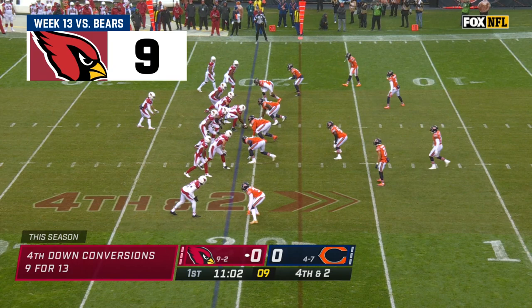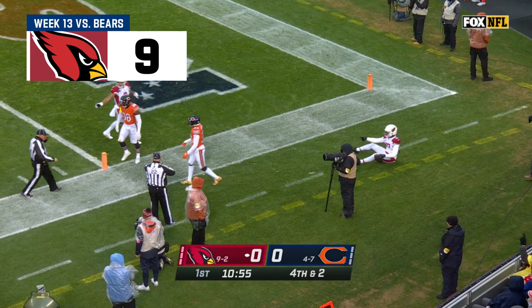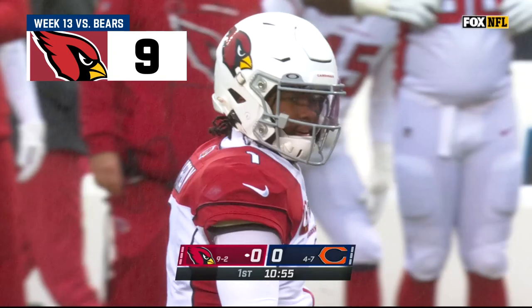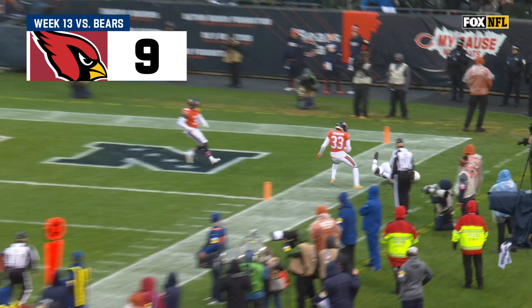Murray looking for Hopkins, and DeAndre Hopkins is going to be ruled incomplete. Now they're changing it — Jerome Boger announcing it — that it is going to be a touchdown. And that's the right call, it seems like, on initial view.